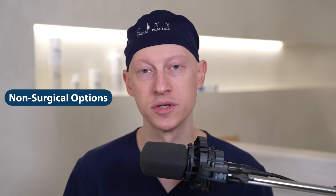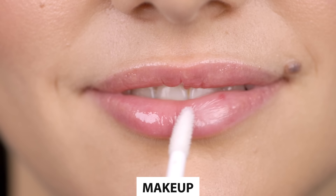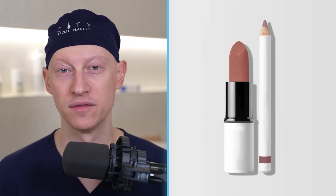Some non-surgical options include makeup. Someone's even come out with the name 'lip lift' for just applying makeup by overlining your lips. That's very confusing when you're trying to decide between a surgical lip lift and this non-surgical makeup option. Makeup can surely transform how your lips look, and that can be a nice safe option for many people.